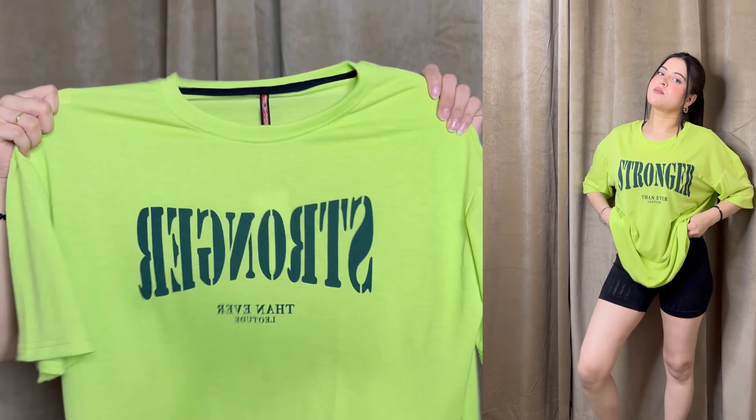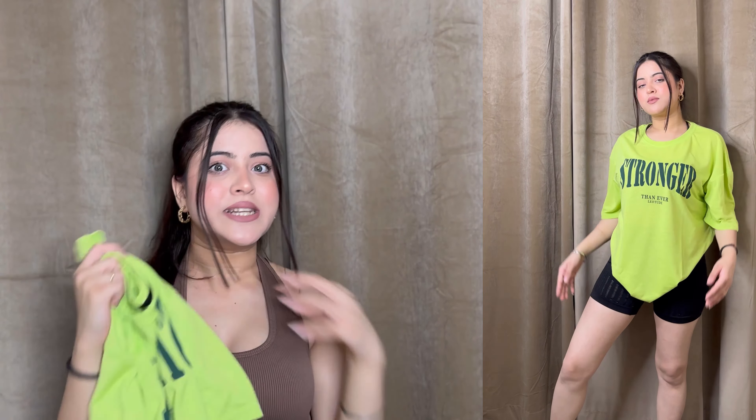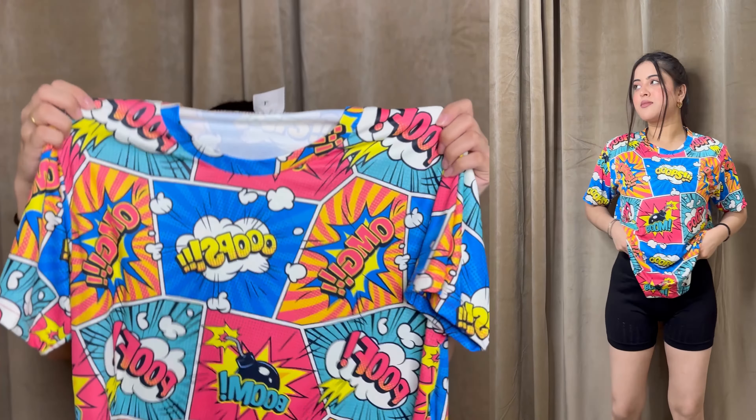Moving on further, I got this neon green oversized t-shirt. It's a lot more pretty color — 'stronger than ever' which is looking very beautiful. I really like the color and the fabric. I got this around 285 rupees. It was a lot more pretty — I was very much impressed with the color and the fabric. It's slightly a little thin, but overall I like this, so I'm definitely gonna keep this one.